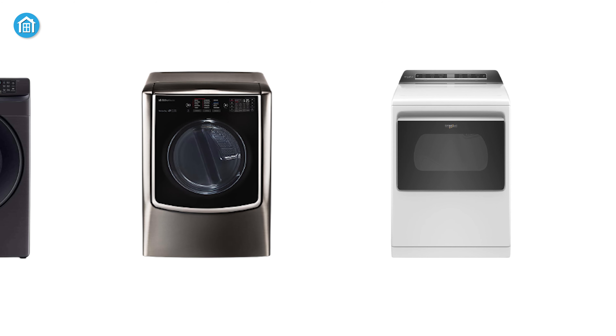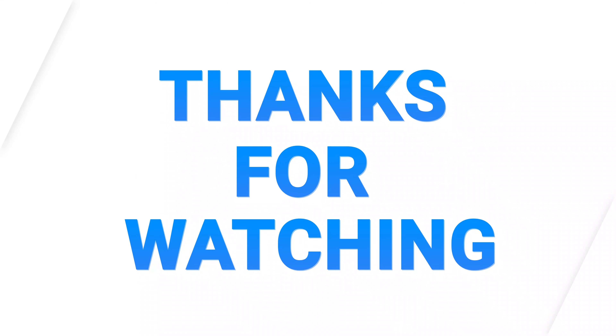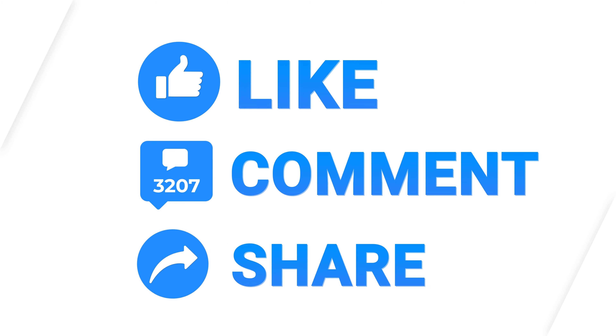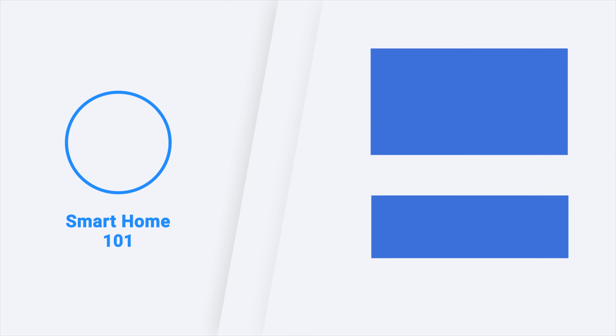So these were the top 5 best smart electric dryers just for you. Thanks for watching this video. Like, comment, and share with your friends if you found this video helpful. Subscribe to our channel if you want more videos like this on your feed.